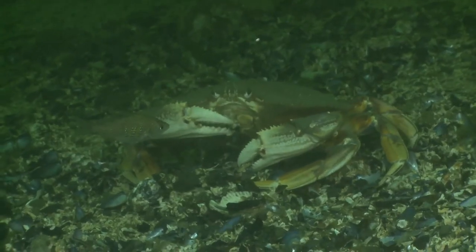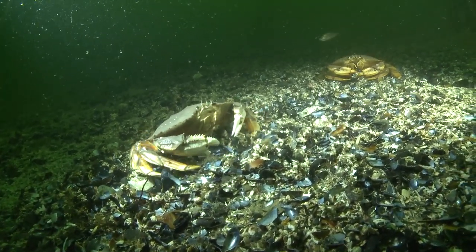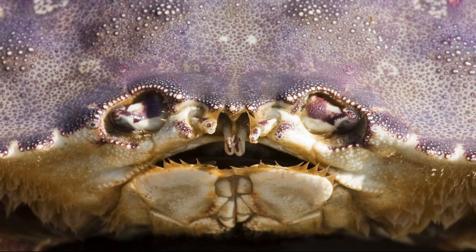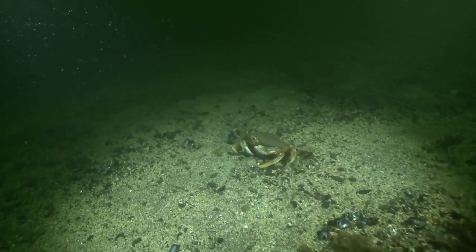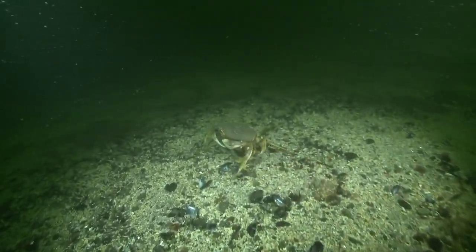The claws are used for grasping, tearing, and defense. Two pairs of antennae are used for touch and smell. A number of modified appendages act as a mouth, used for cutting, picking, sorting, and crushing food. Dungeness crabs are foragers. They scavenge the seafloor for many fish and invertebrates that live in or on the sediment.